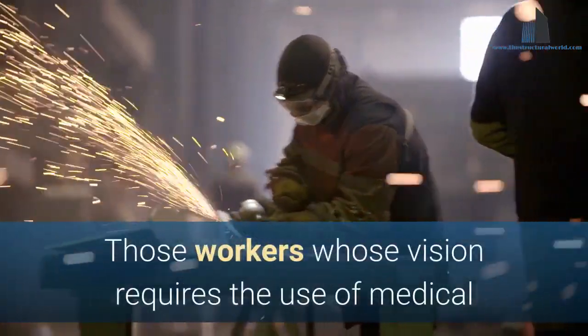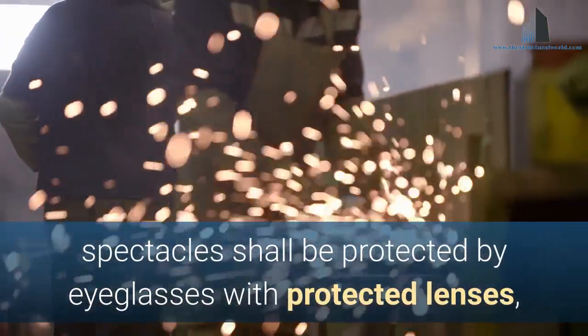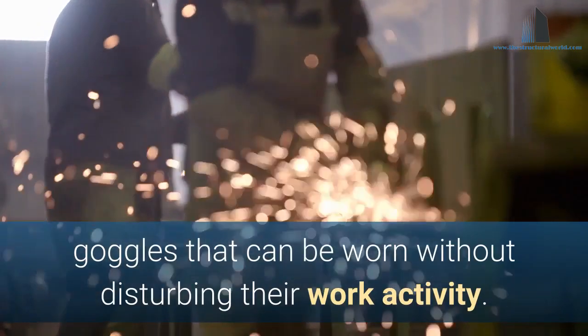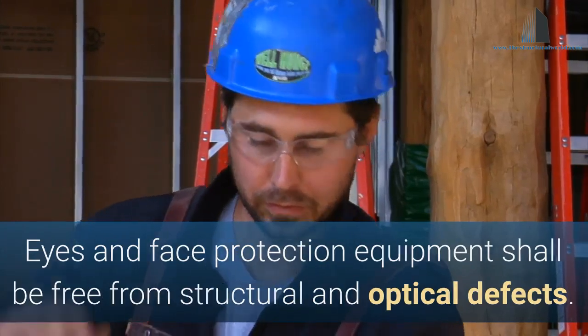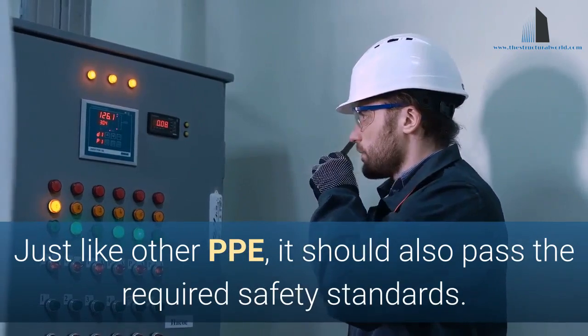Those workers whose vision requires the use of medical spectacles shall be protected by eyeglasses with protective lenses or goggles that can be worn without disturbing their work activity. Eyes and face protection equipment shall be free from structural and optical defects. Just like other PPE, it should also pass the required safety standards.